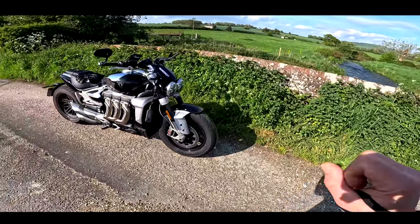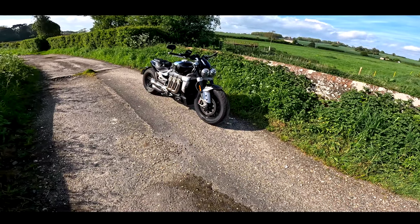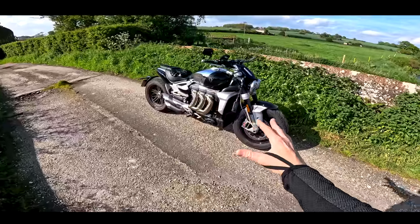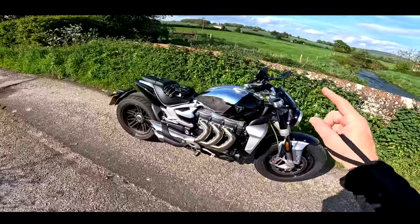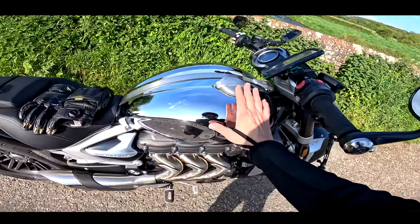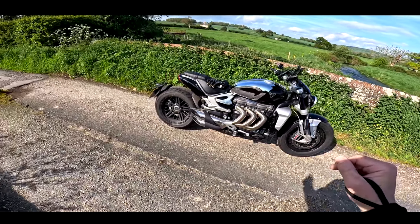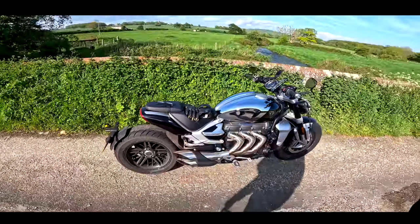It's got to be a big cruiser, but it's got to have some performance, and the Rocket 3 just ticks all of those boxes. It's an absolutely fantastic motorcycle. This one is one of the special edition chrome models — black at the front and chrome at the back. It is absolutely stunning. There's no other word for the way this motorcycle looks apart from stunning.